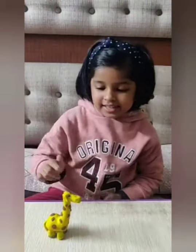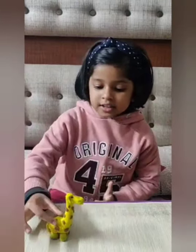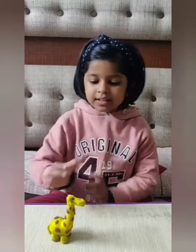The giraffe is ready, formed by merging the body, lentil-shaped neck, and legs. Now let me show you how to make a tree.